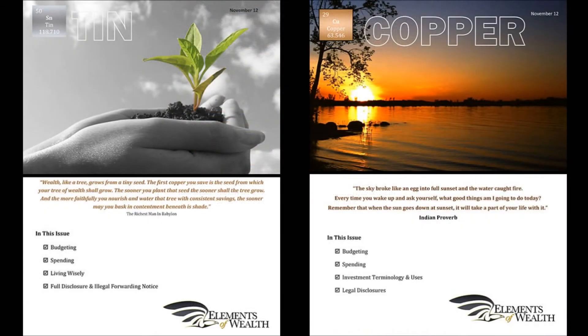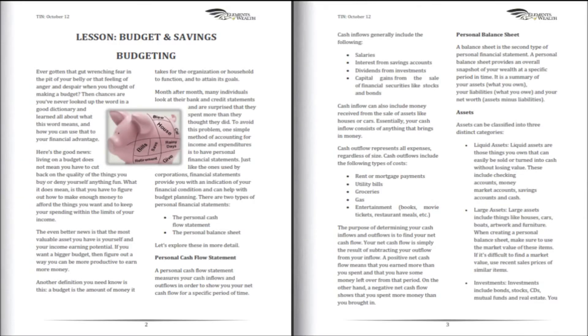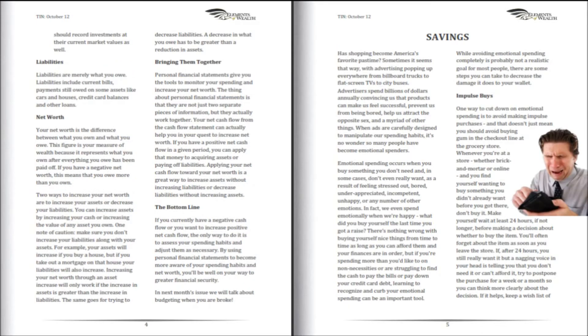In this video, we are going to examine both the tin and copper newsletter editions. The tin edition is our entry-level edition. It is designed for the person with very little financial knowledge and virtually no investment experience.